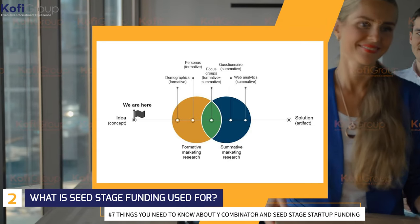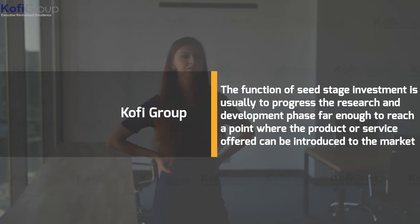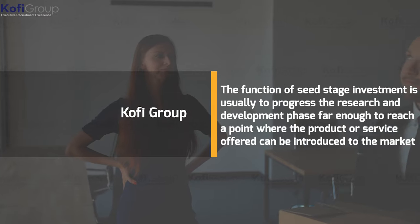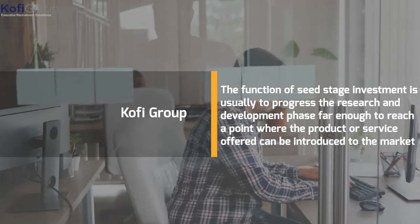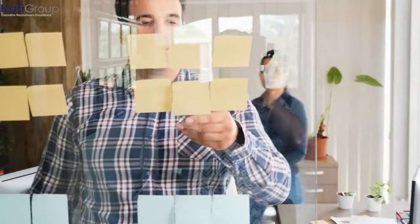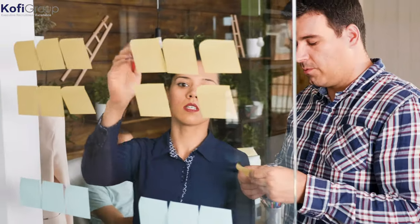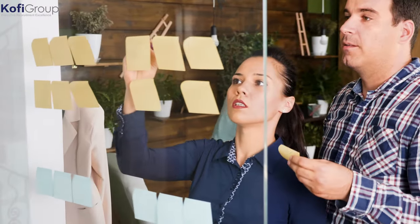What is seed stage funding used for? The function of seed stage investment is usually to progress the research and development phase far enough to reach a point where the product or service offered can be introduced to the market. Without this little nest egg, a startup will struggle to achieve the quality in what they're selling, as it will be lacking the free cash to pay for that preliminary refinement process.